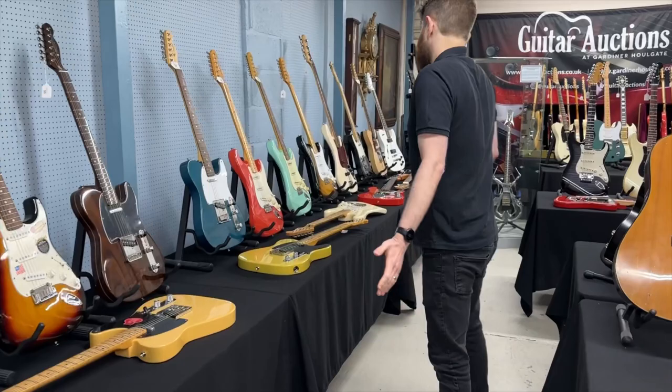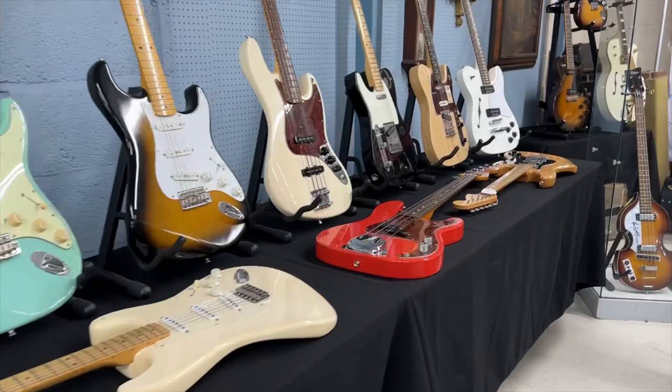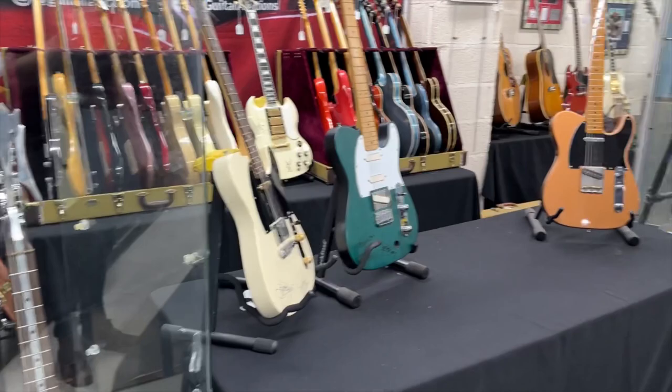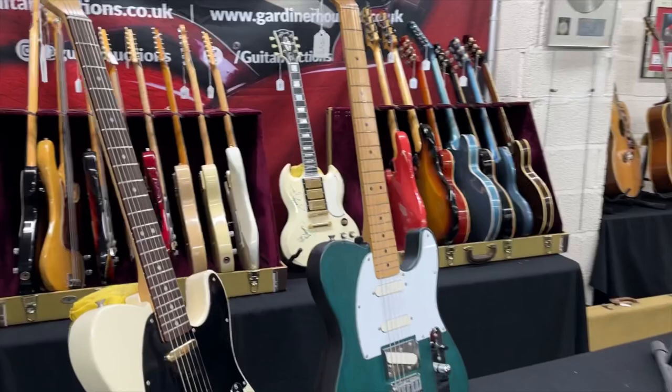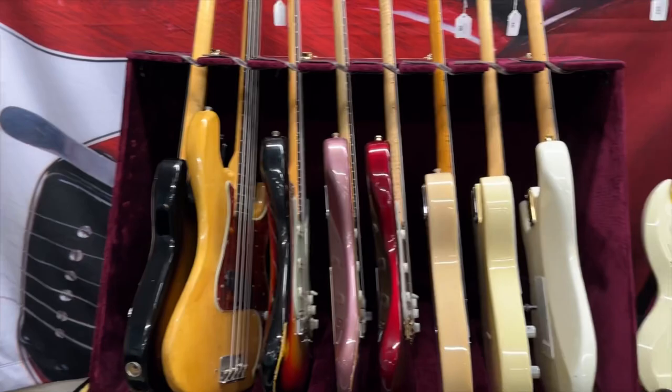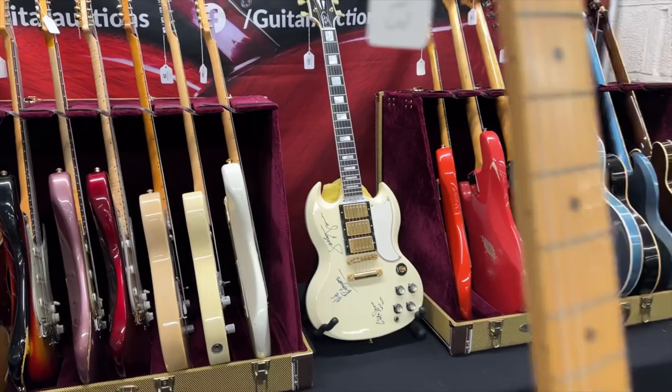Then more Fender guitars, and we work our way around to the cabinet area. This is where we keep a lot of the valuable stock or things that we deem more vulnerable and need extra supervision. The room's fully supervised during the view.